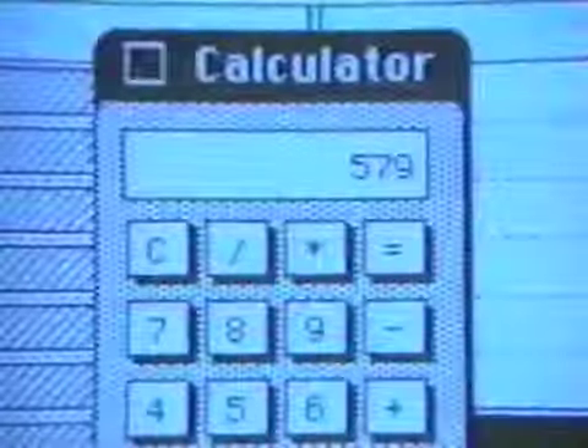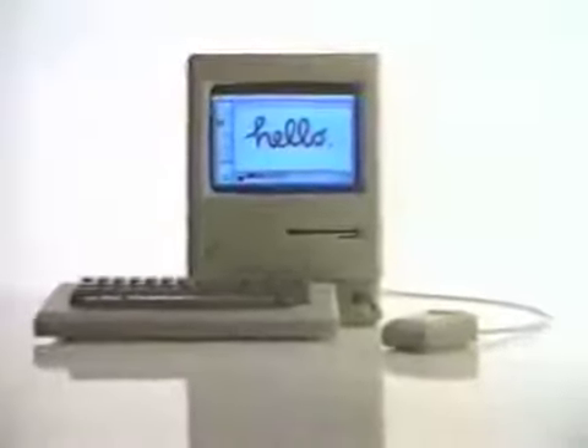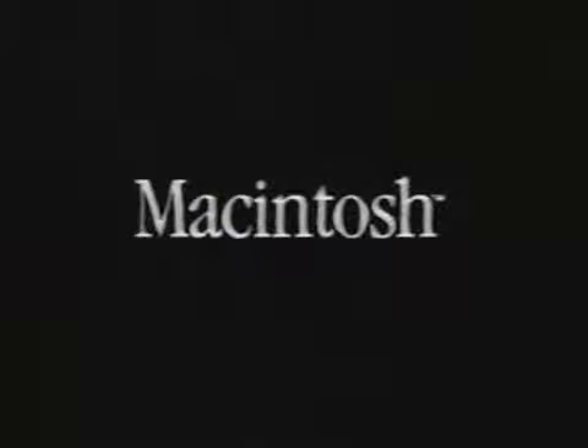Of course, to do all this, you will have to learn to do this. Macintosh. The computer for the rest of us.